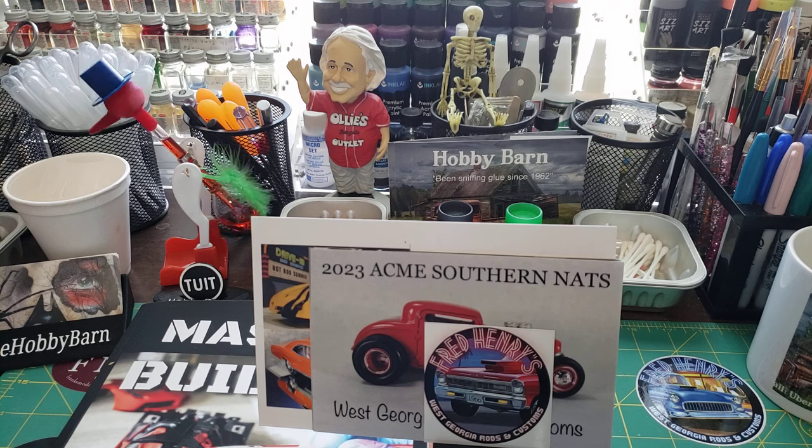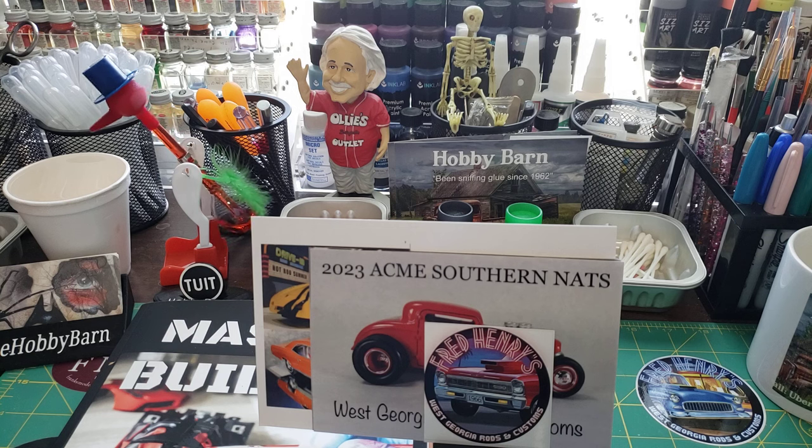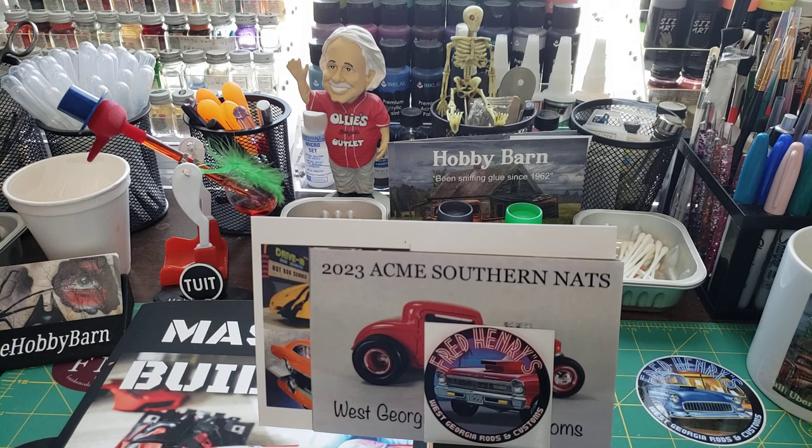If you want to hear all the details about my experience and what I thought about Acme for the first time, tune into my live stream tomorrow night at 6 PM Eastern Standard Time — I plan on doing a lot more talking about it. So be sure to tune in if you get a chance.